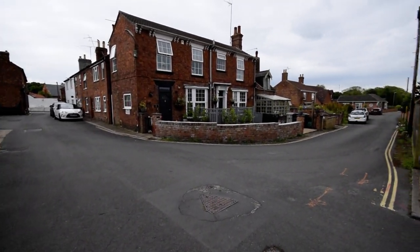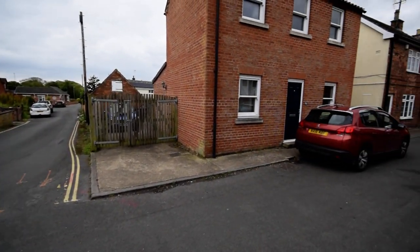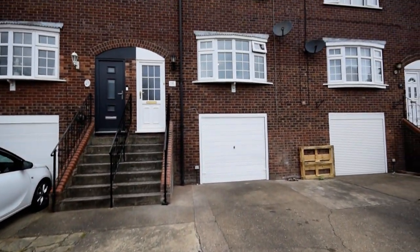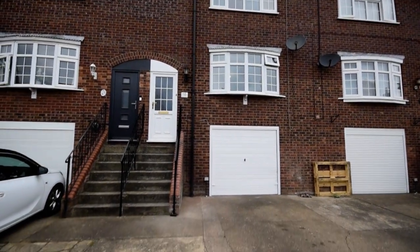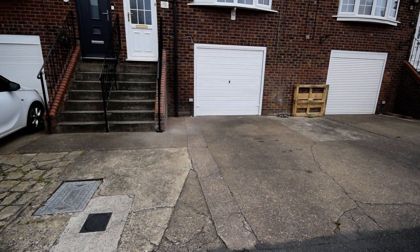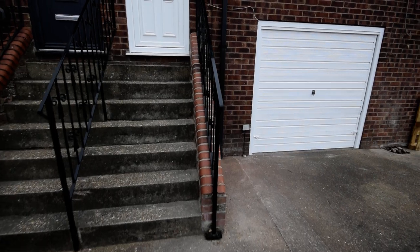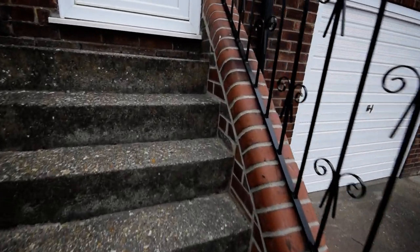Here we are on Brewery Street in Borough Le Marche, and here we have a lovely townhouse for sale. We've got a driveway at the front and a large garage — the owner has had four minis in there, so there's plenty of room.